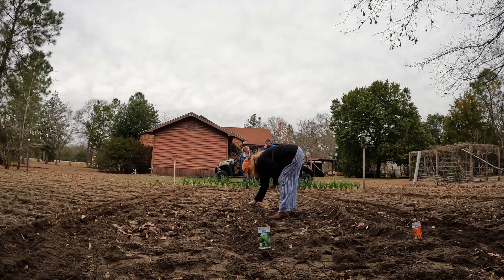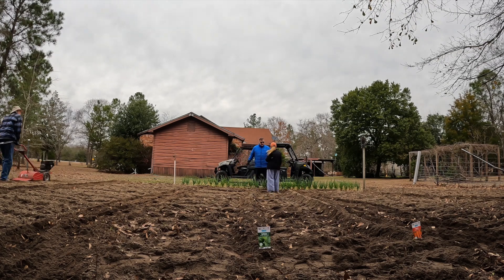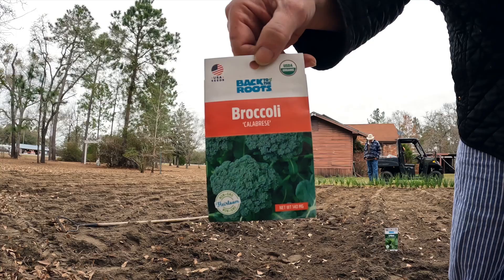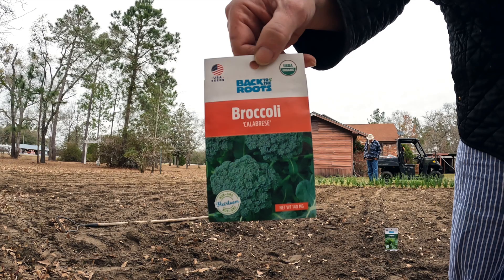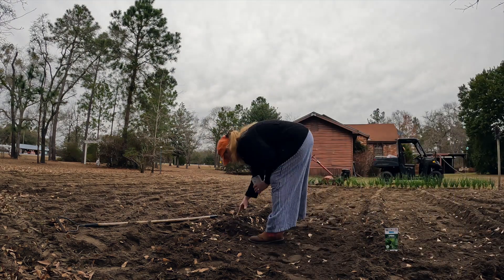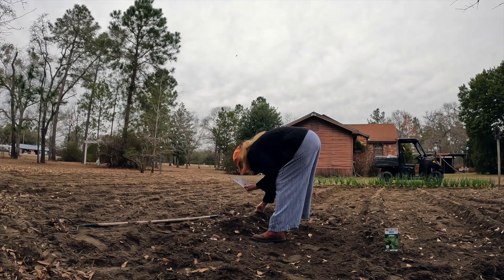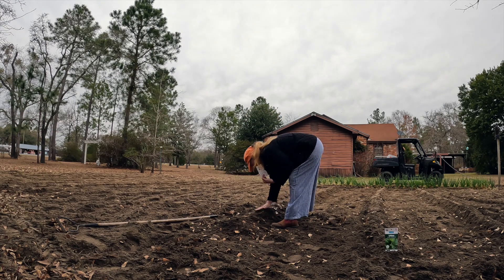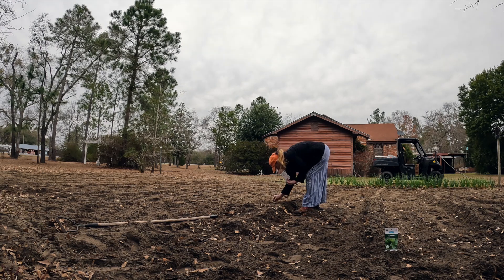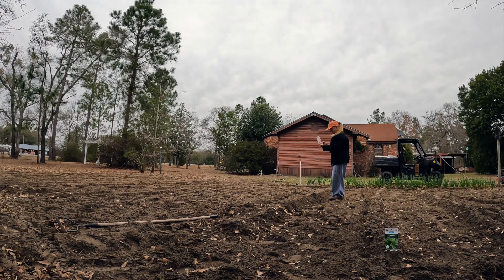First we put down the carrots. You just put them like one-fourth of an inch and drop them every couple inches. What I do normally is just take my finger and run it down the bed, drop them in, and then cover them up with my hand. The lettuce is romaine and it is very superficial in planting, because it's one that grows really quickly on the upper part of the surface — I just run my finger down and drop them all along.